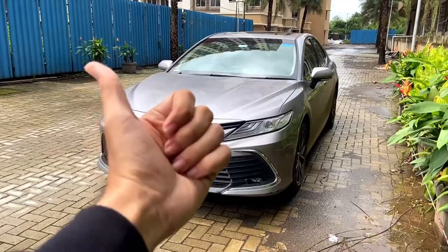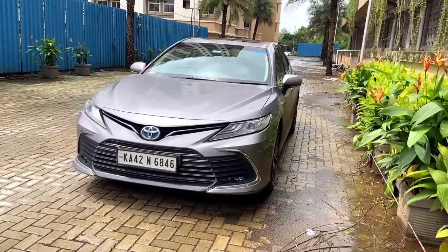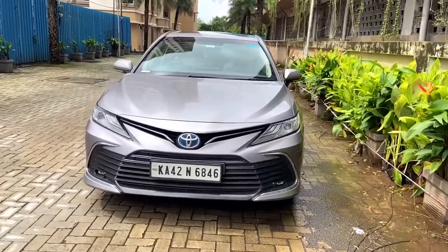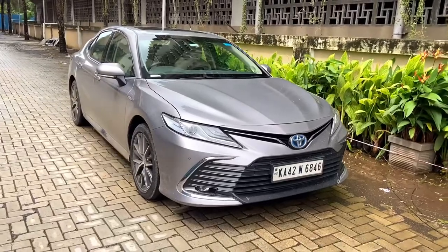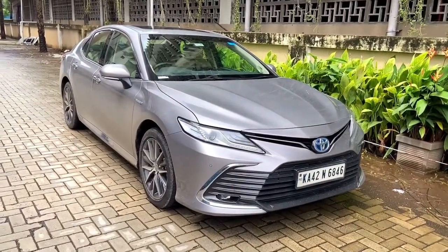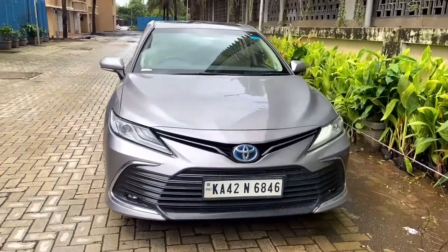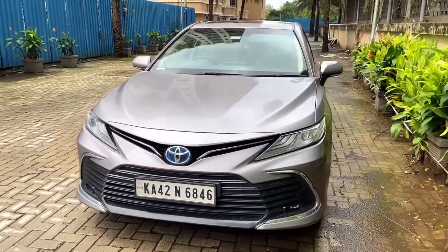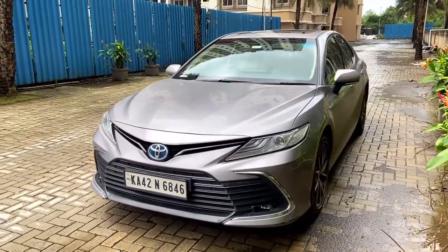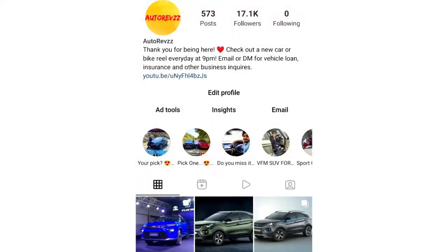Hello everyone, welcome to Autorefs. Today I have with me the brand new 2022 Toyota Camry Hybrid, and in this video I'm going to give you a detailed walk around. I've already reviewed the pre-facelift model, as well as the Toyota Camry, Mercedes-Benz A-Class, BMW 2 Series, and Land Rover Defender — links in the description. Let me know which car you'd like to see next via Instagram or the comments.